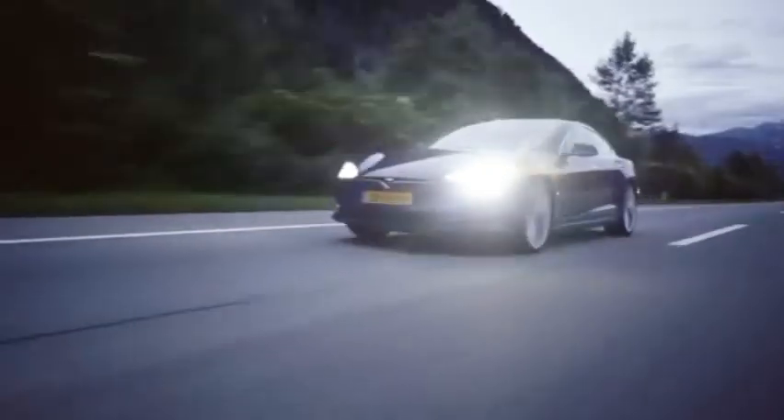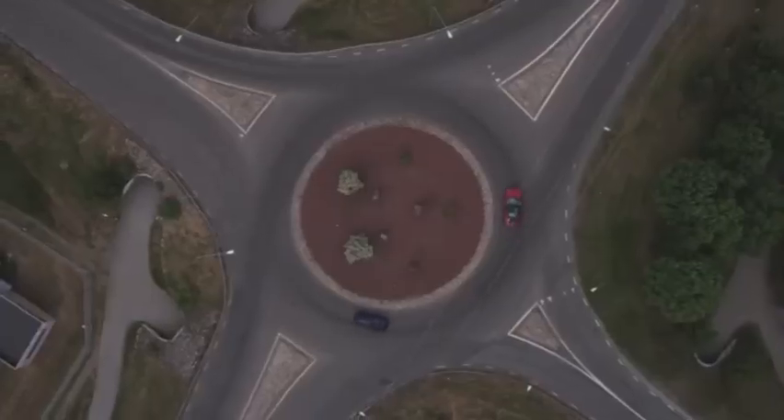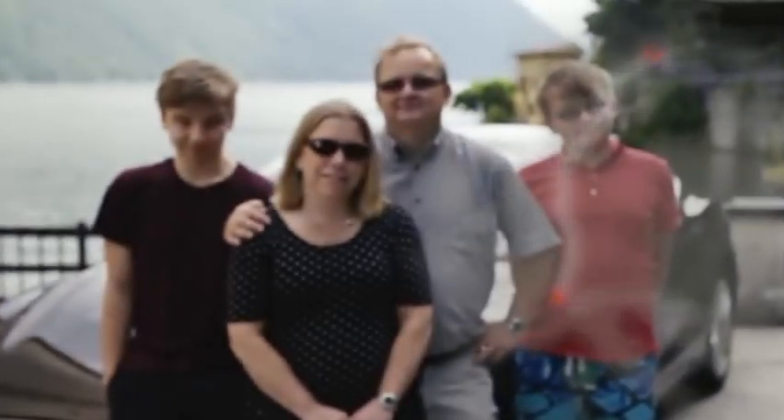Still, Tesla continues to roll out public beta versions of its full self-driving tech, currently in version 10.7. Most recently, the pricing was announced as an increase of $2,000, now totaling $12,000 for the added capability.